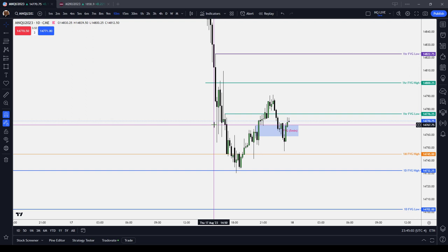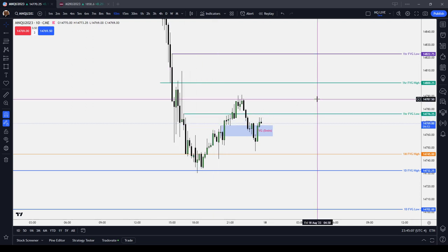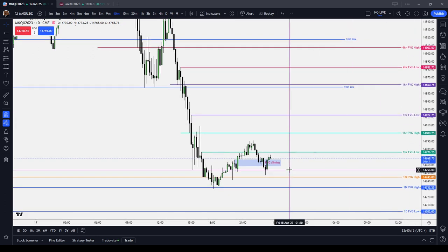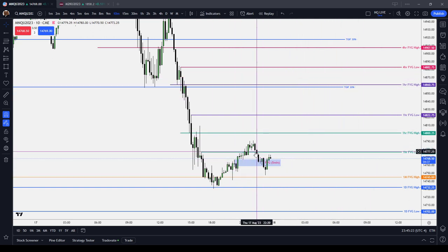I'm not risking any real money. But in any event, I'm still getting nervous when I'm in a position. So I just want to give you some tricks that you can use on TradingView to focus more on what price is doing rather than what your position is doing.